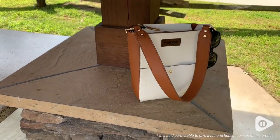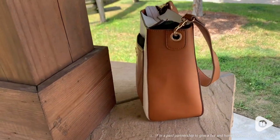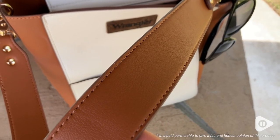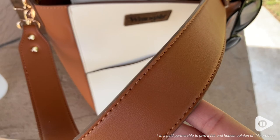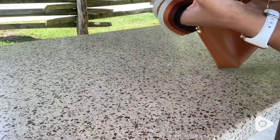I also really like that it comes with two different straps that I can interchange between the bags. Either I can choose the vegan leather strap or my favorite is this adjustable woven strap because it just gives it a more relaxed and trendy look.